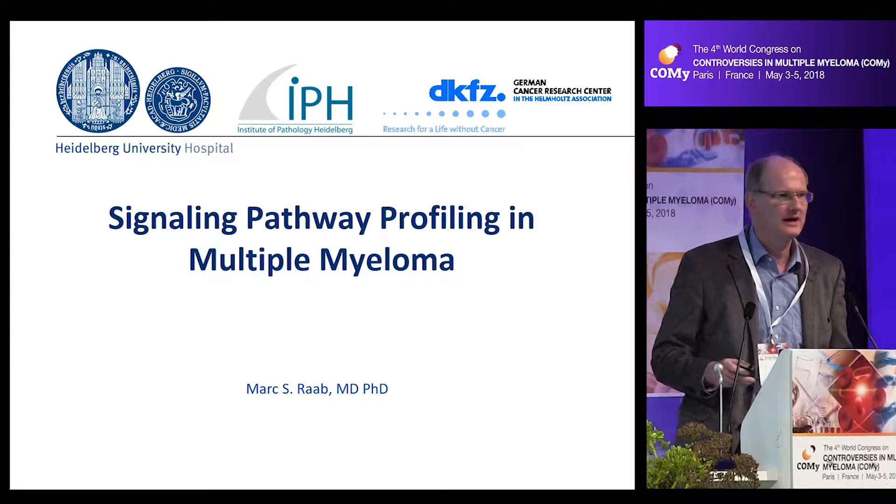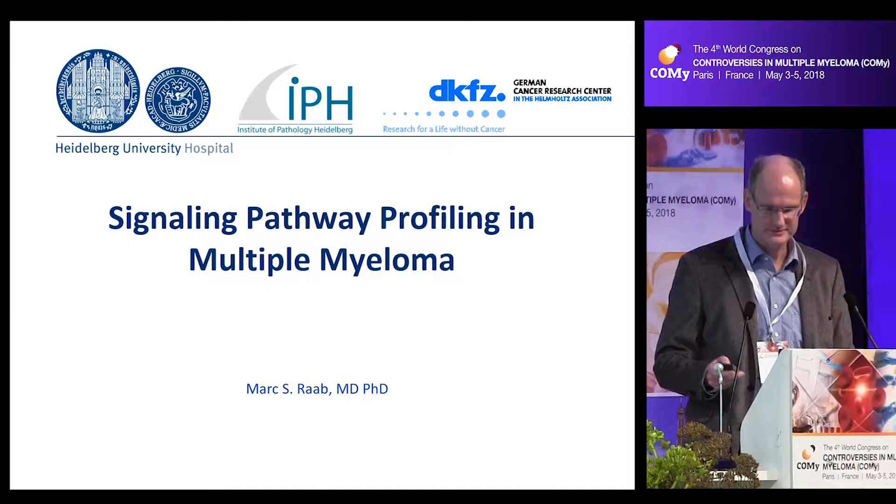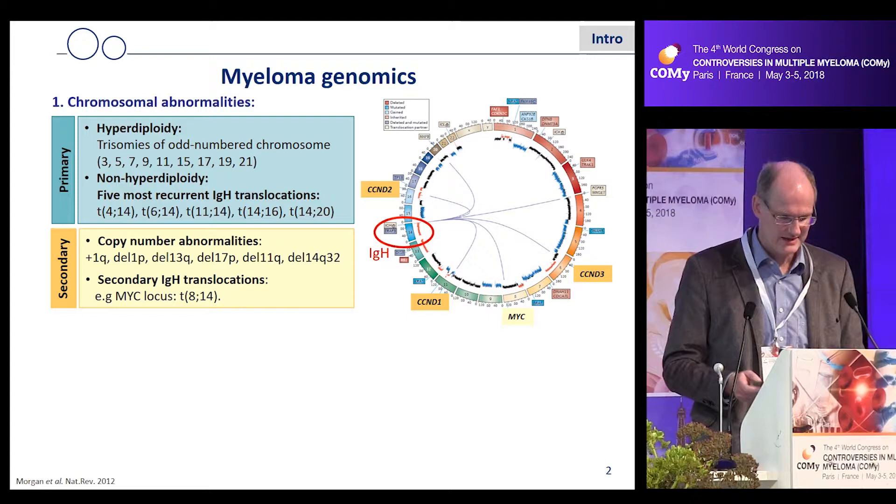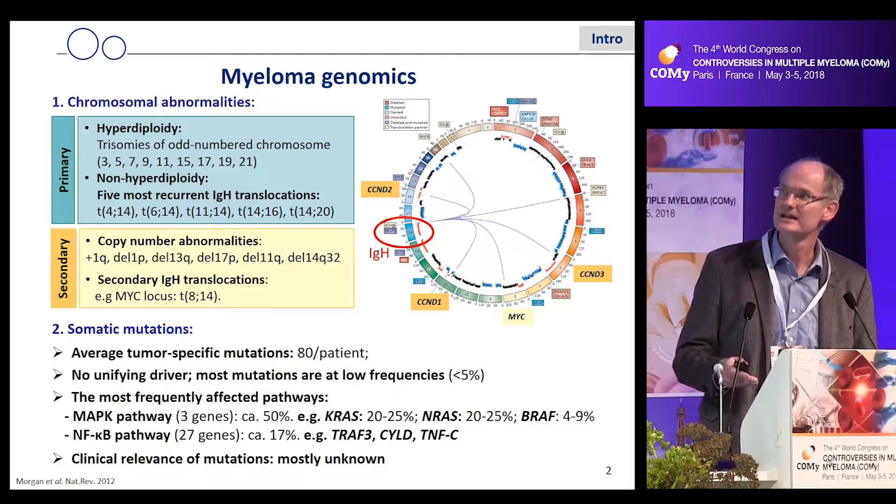I want to switch gears a little bit to signaling pathways, and I will briefly introduce why I would do that. I'm not going to repeat myeloma genomics, because that was nicely introduced by Arve and Nikhil and other previous speakers. The main point of this slide is that, as you have heard, we have many mutations per patient.